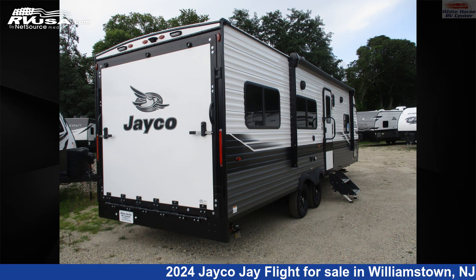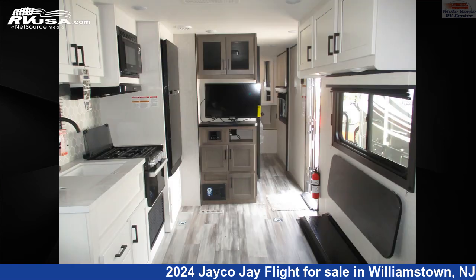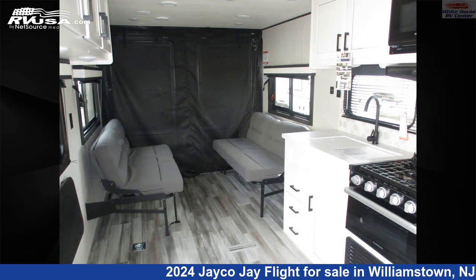This 2024 Jayco J Flight 265th, with rear 5 feet 11 inches cargo area up to 12 feet 9 inches, is a toy hauler RV. It is located in Williamstown, New Jersey 08094, and is offered for sale by Whitehorse RV Center.